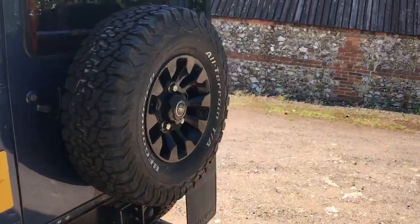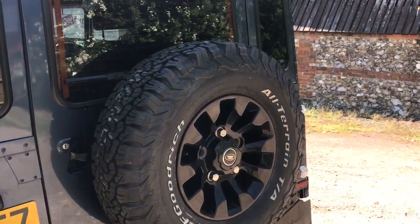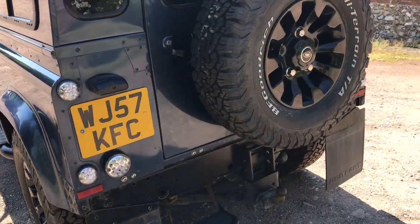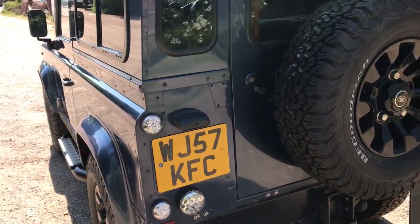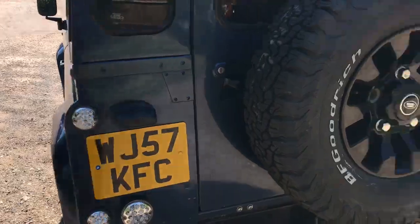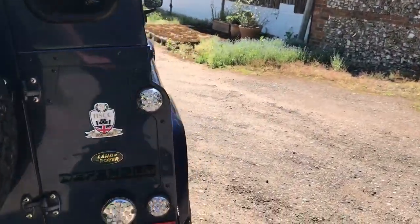Around the tail end, yes it's a BFG on a sawtooth as the spare, so actually a full set of five. It's got mud flaps all round, a rear step, adjustable tow pack, and LED lights all round — stop lights, indicators, reversing light, rear fog light, all LEDs.